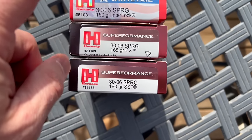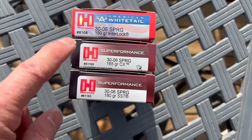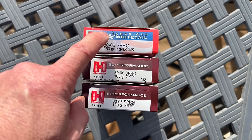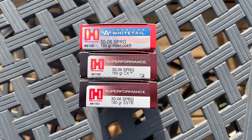This is what we're going to use for ammo. We're going to start light and work our way up. I'm going to do five-shot groups, let it cool down for five minutes, then do another five-shot group, and move on to the next load, and repeat.